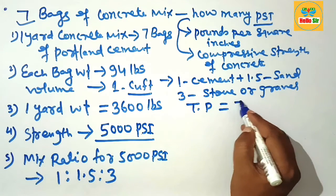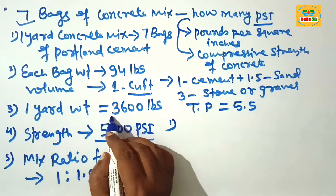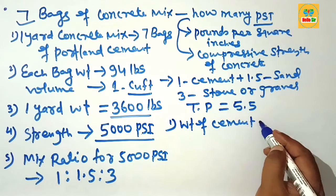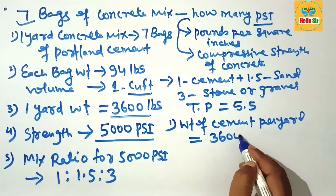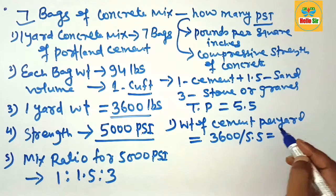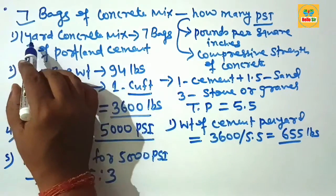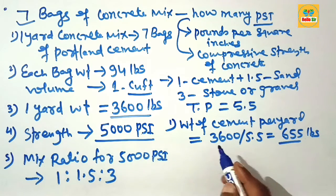Since one yard of concrete weighs about 3600 pounds, find the weight of cement per yard. Weight of cement per yard = 3600 divided by the total proportion 5.5, which equals 655 pounds. That means 655 pounds of cement are required to prepare 1 yard of concrete to produce 5000 PSI compressive strength.